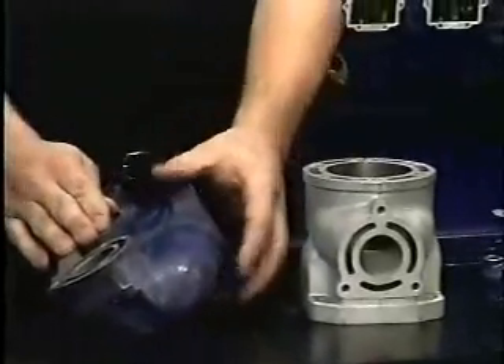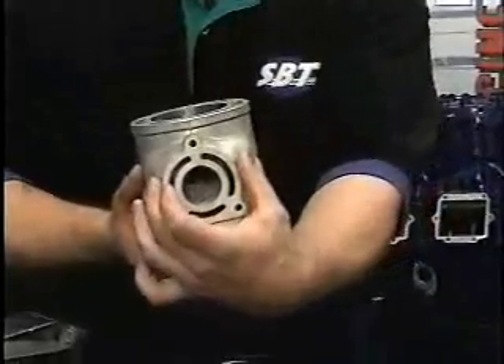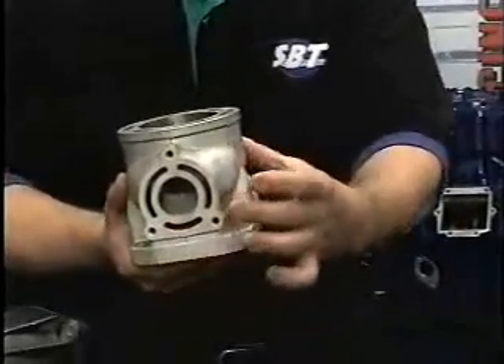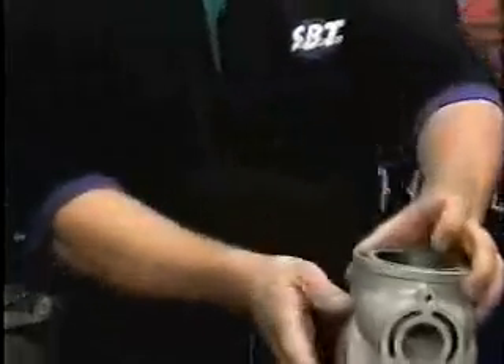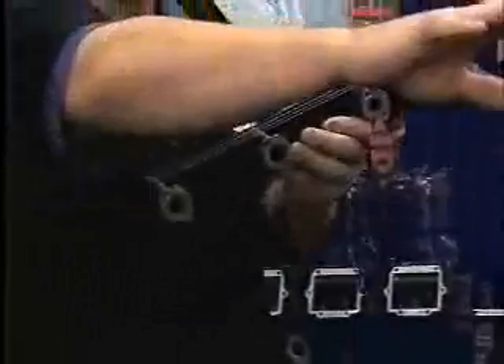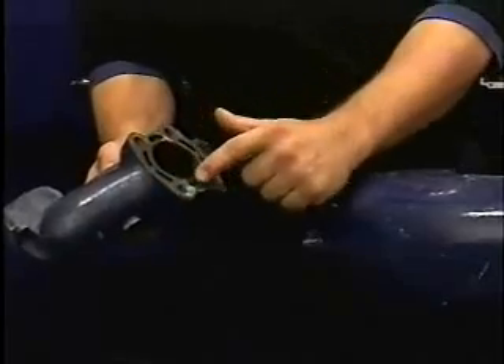From these water jackets, it goes to these water jackets where the water then travels through the cylinder, up through these water jackets here, into the water jackets of the head, into this cooling rail, and then out of the craft.